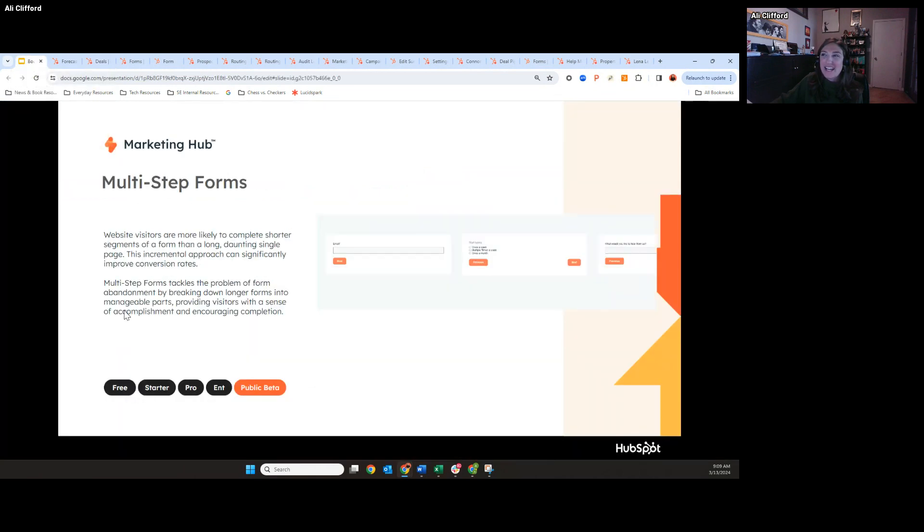Moving on to give marketers some value — multi-step forms. This is something that I feel like marketers have been asking for a really long time. Our forms tool is really great, but it historically hasn't had the most flexibility. We've given you the ability to create multi-step forms to create a more interactive experience for your visitors.